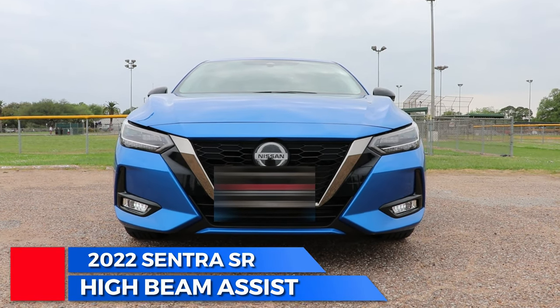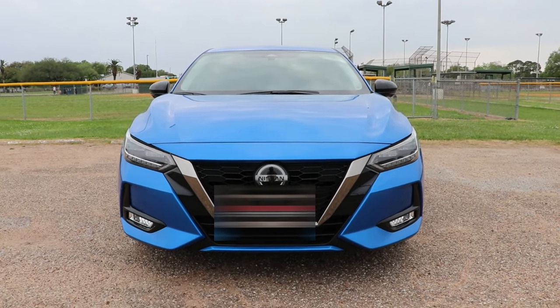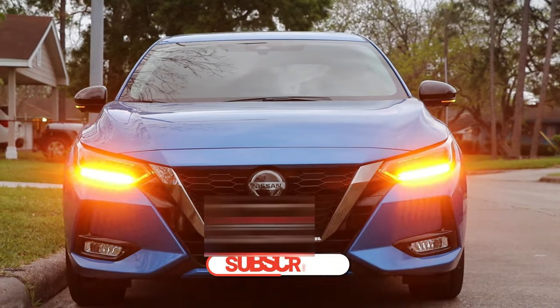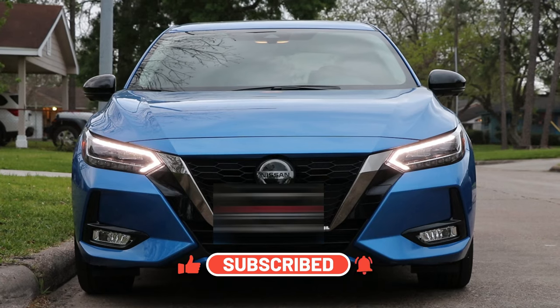Hello, in this video I will explain how high beam assist really works on all Nissan cars and even other brands. I will be showing real-world scenarios, but before I start, leave a like and subscribe.